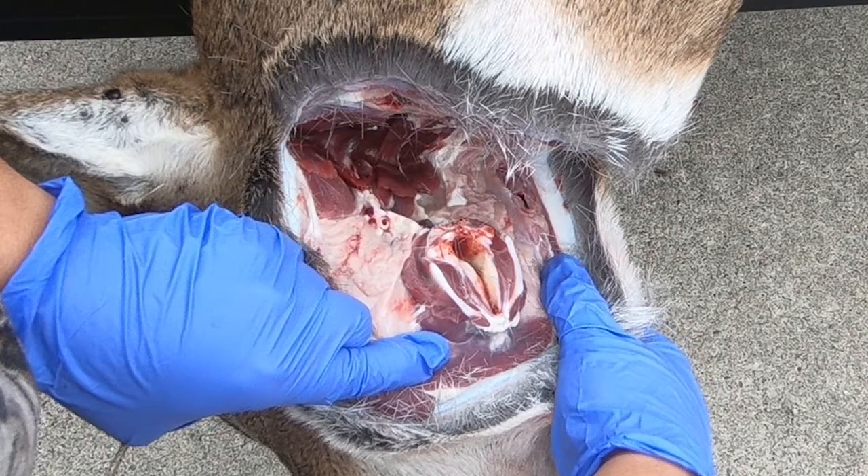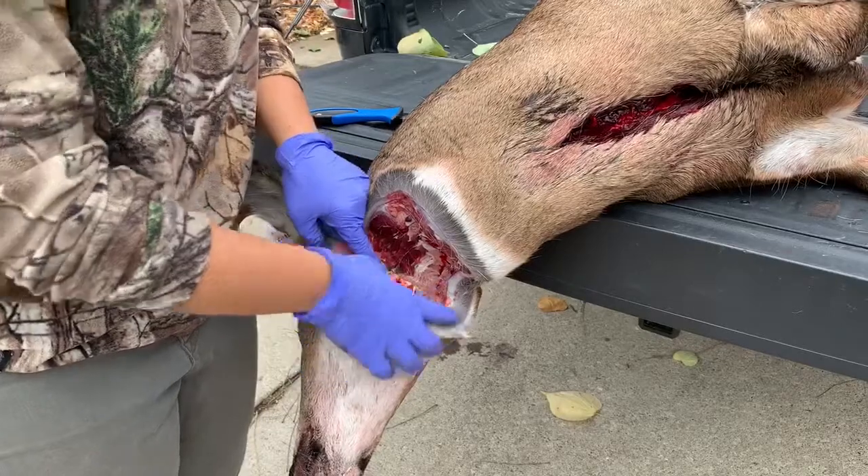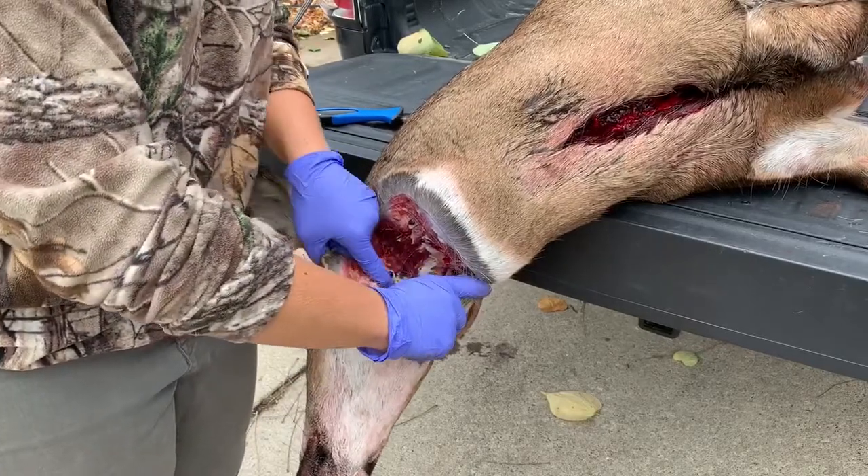Finally, the salivary gland is a tan, shaggy structure adjacent to the larynx that can occasionally be confused for lymph nodes. The lymph nodes tend to be just to the side and a bit in front of the larynx.